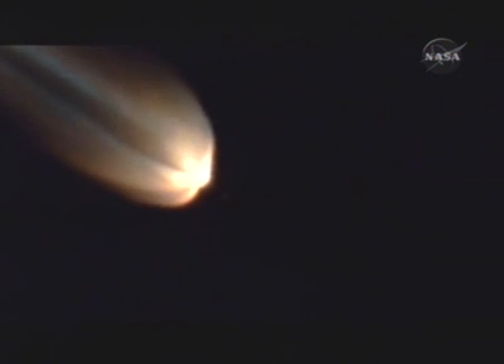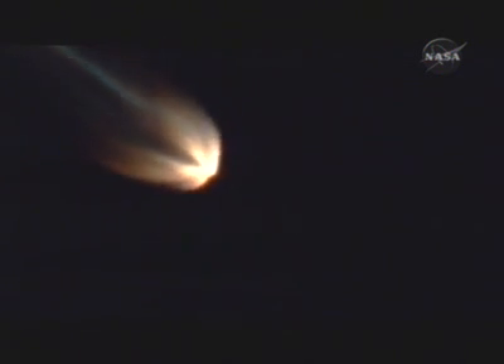First stage systems continue to look good. We're approaching solid motor burnout. Solid motor burnout. And jettison. We've had a good jettison. All three air start motors have left the vehicle and we've initiated our LOX tank relief reset. LOX tank top pressure increasing as expected. Main engine and verniers continue to burn well.